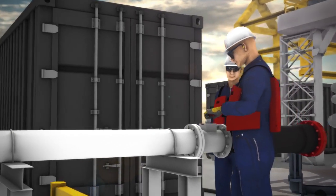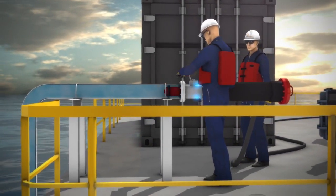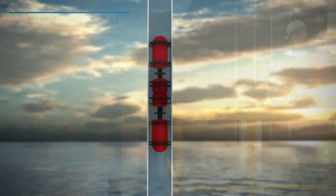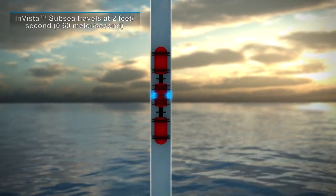InVista Subsea is a free-flowing, neutrally buoyant tool that operates without any attached trailing cables, allowing the tool to flow with the product, reducing overspeed issues in vertical riser sections, and assuring high-quality data.